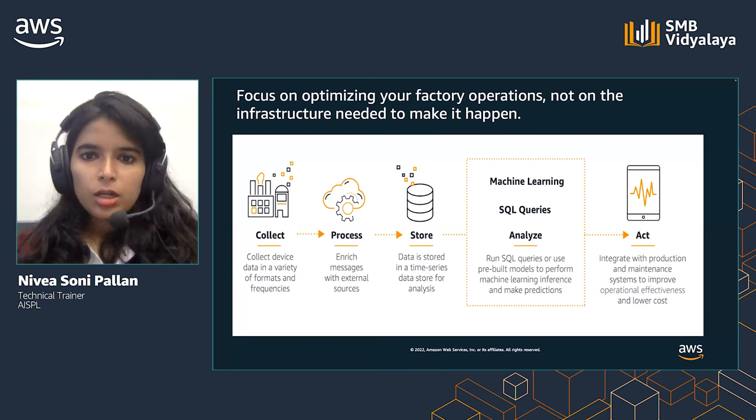With AWS, you can focus on your factory operations and not the infrastructure. Using various AWS services, you can collect data in various formats and frequencies, which can be processed and stored for later analysis. You can run SQL queries or use pre-built models to make inferences and predictions. You can integrate the insights with your production and maintenance systems to improve operational efficiency and lower cost.